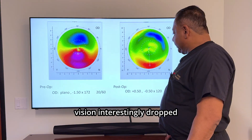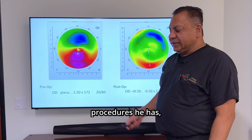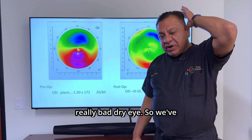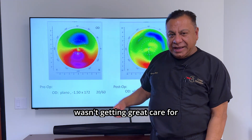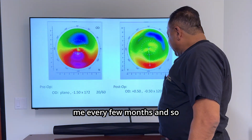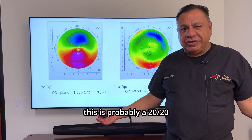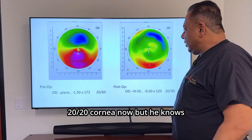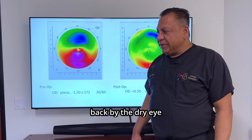His vision, interestingly, dropped all the way down to only about 20/30, because with all the procedures he has, he's got some dry eye. This guy is kind of neurotrophic, so he gets really bad dry eye. We've been fighting and treating his dry eye for a little bit now, because he wasn't getting great care for his dry eye where he was. He comes and sees me every few months. I think this is probably a 20/20 cornea, or at least 20/25 or 20/20 cornea now. But he knows his vision is a lot better, and I think we're actually just held back by the dry eye.